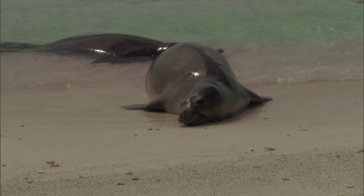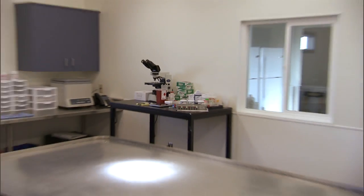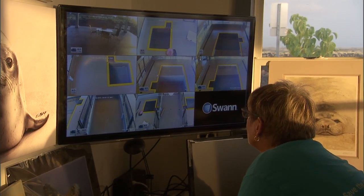Keikaiola is a hospital that was built for the rehabilitation of the Hawaiian monk seal. It's a facility that's really needed for the recovery of the species.